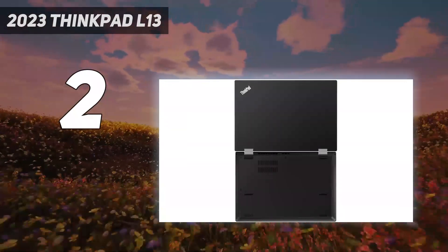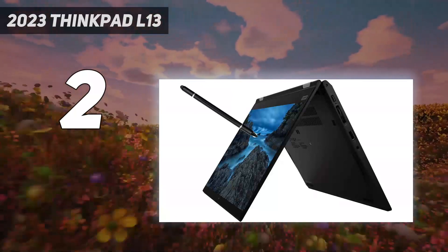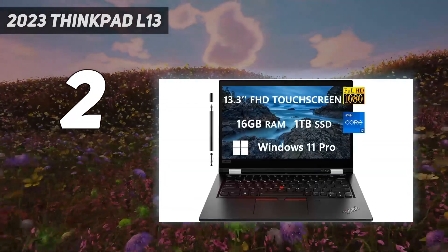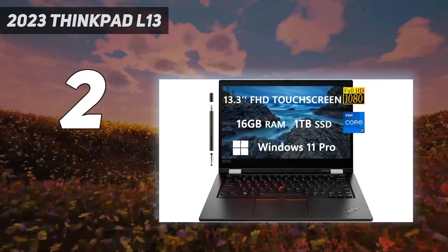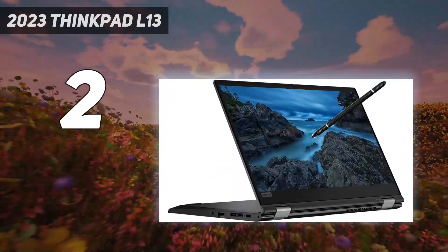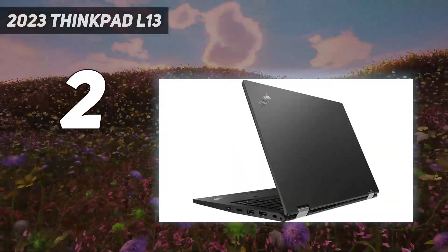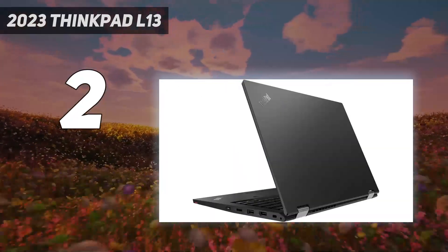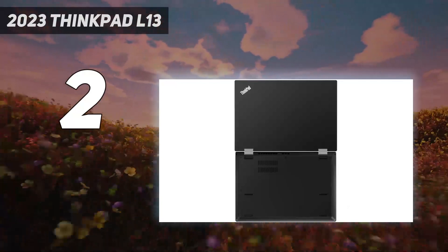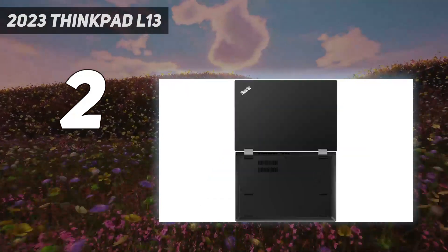It features an Intel Core i7-1165G7 4-core, 8-thread processor with a base clock of 2.8GHz and a max boost clock of up to 4.7GHz with Intel Iris Xe Graphics. The 13.3-inch FHD touchscreen includes a webcam and mic, and is bundled with a ROKC 3-in-1 stylus pen. Connectivity includes 1x USB-C, 2x USB Type-A, 1x HDMI, 1x MicroSD card reader, 1x Thunderbolt 4, 1x headphone-microphone combo jack, Wi-Fi, Bluetooth, and Windows 11 Pro.